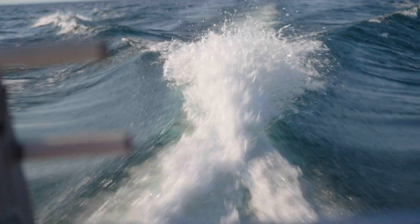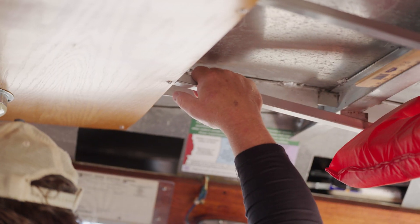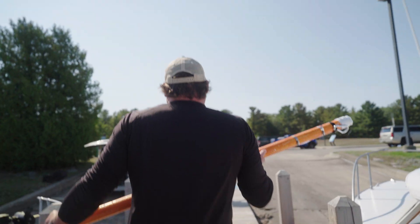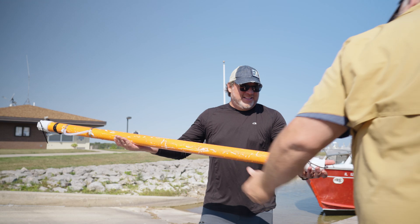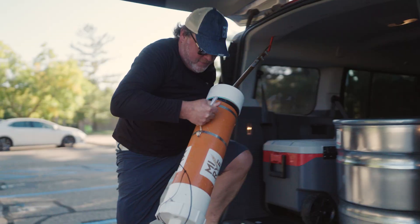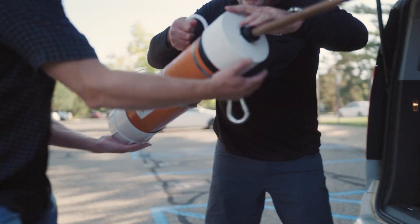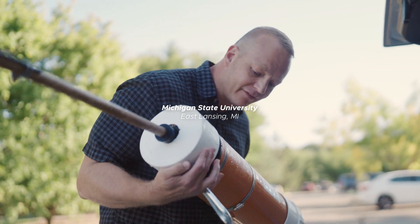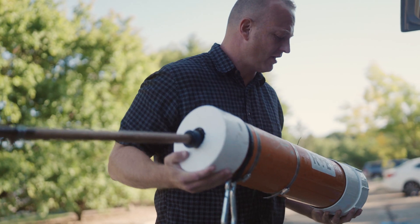This has never been seen by anybody that's alive today. It is Michigan agricultural history. It is Michigan State history. Chad drove that seed all the way from Lake Huron down to East Lansing. We are going to use every tool available to modern science to pull this off.